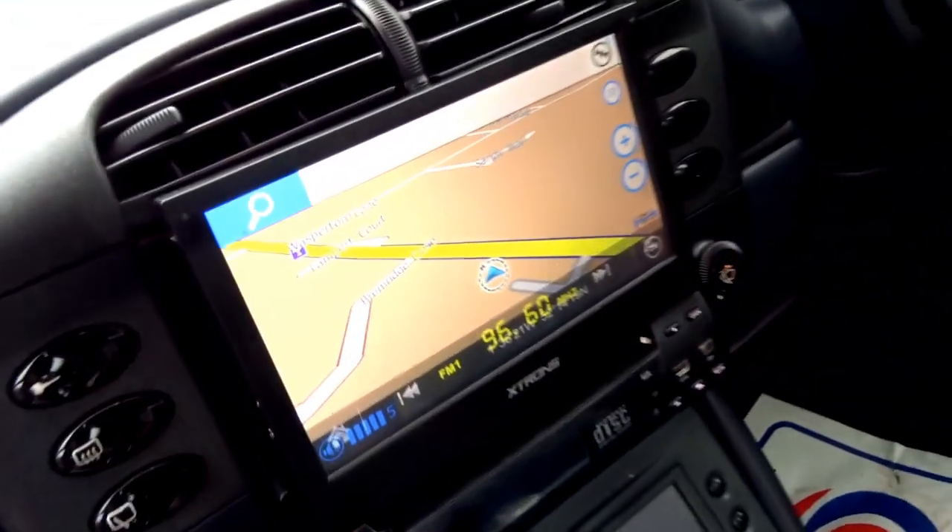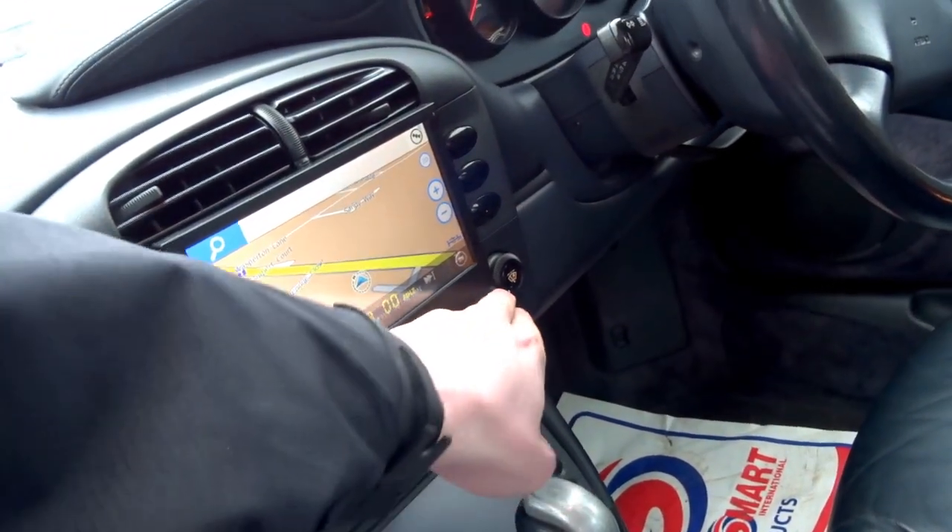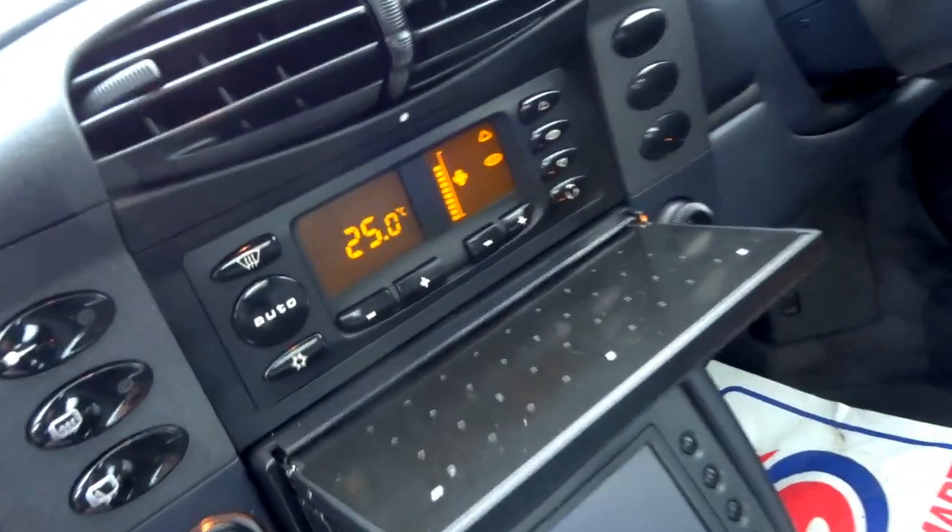You've also got a Sassaut navigation system which folds in, climate control, and auto aircon.